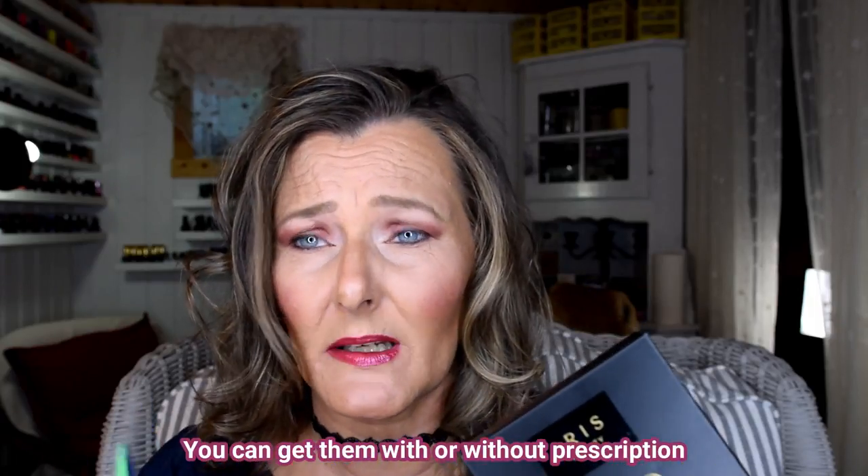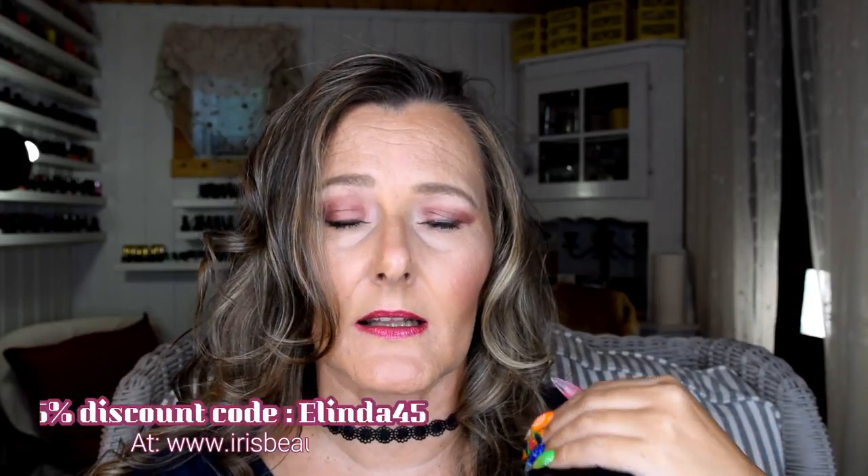I forgot to say that this is colored lenses. You can get them with or without strength. Go check irisbeauty.com — you will get not just 15% discount but 50% additional discount with code ELINDA45, written on screen and in the description. They often have sales going on, including a big summer sale now. They retail for about 50–60 dollars regular price, and you can get 15% extra with my code.